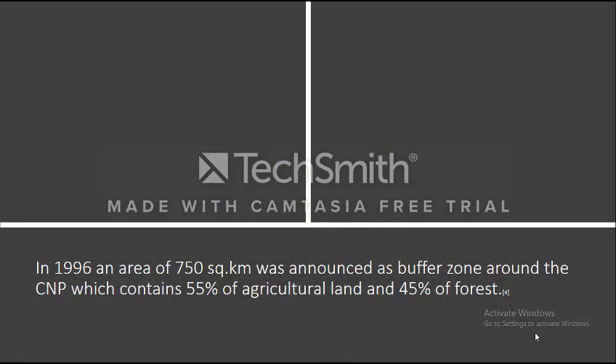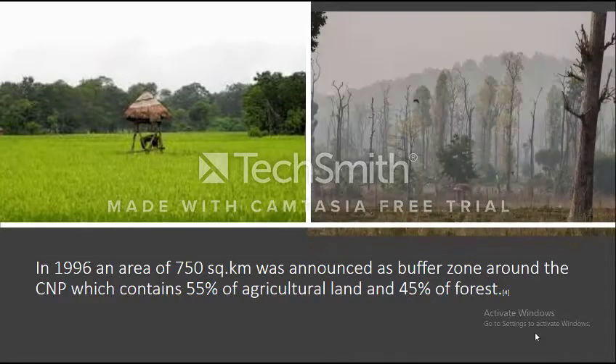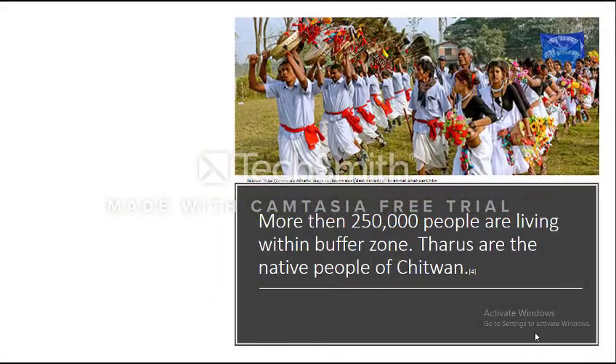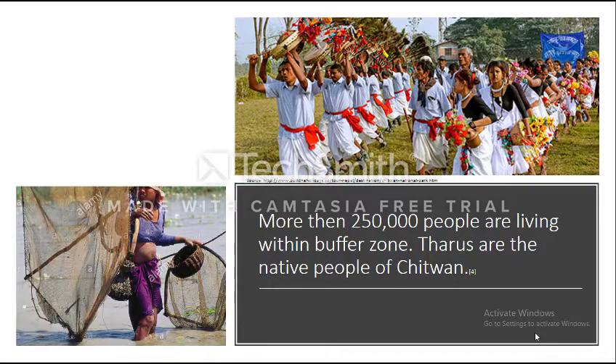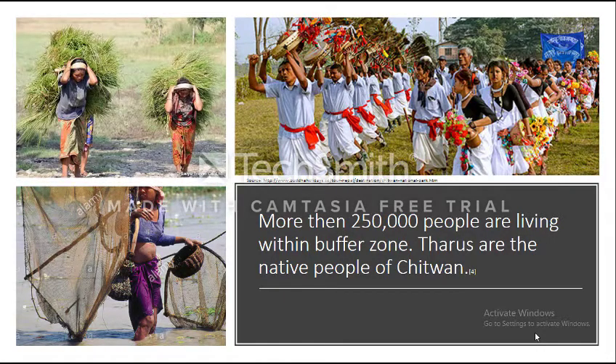In 1996, an area of 750 km² was announced as a buffer zone around Chitwan National Park, which contains 55% agricultural land and 45% forest. The population of people living in the buffer zone is 250,000. These people are dependent on Chitwan National Park for their living. For example, there are native peoples called Tharu, who are involved in fishing, agriculture, beekeeping, and tourism.